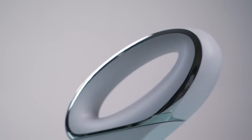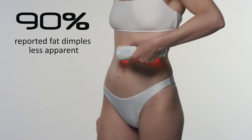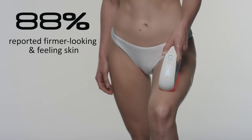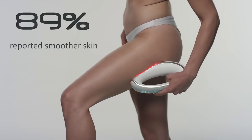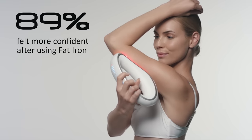During the clinical test, the efficiency of Fat Iron was undeniable. 90% reported fat dimples to be less apparent. 88% reported firmer looking and feeling skin. 89% reported smoother skin. And 89% felt more confident after using Fat Iron.